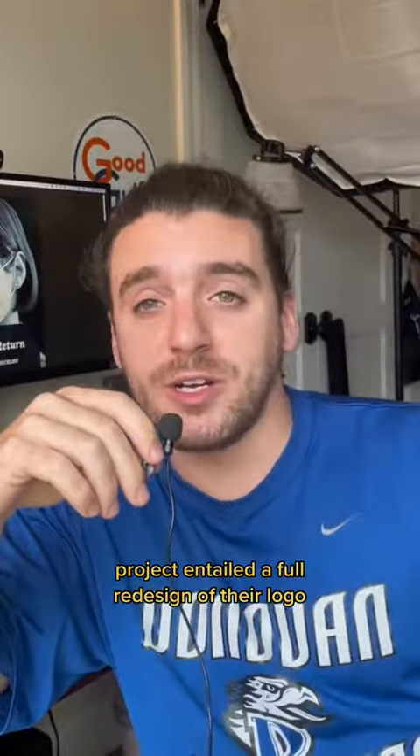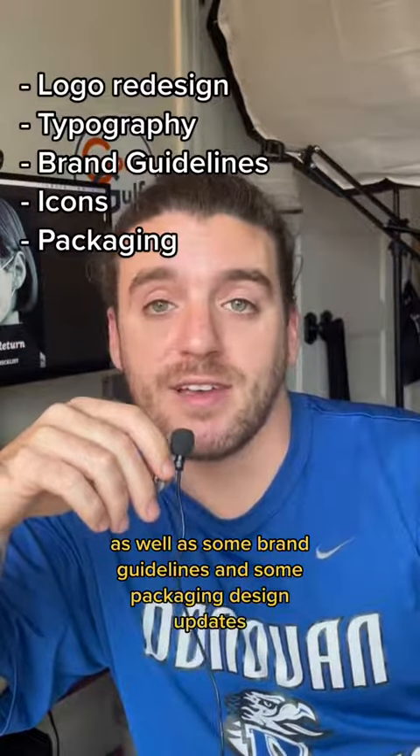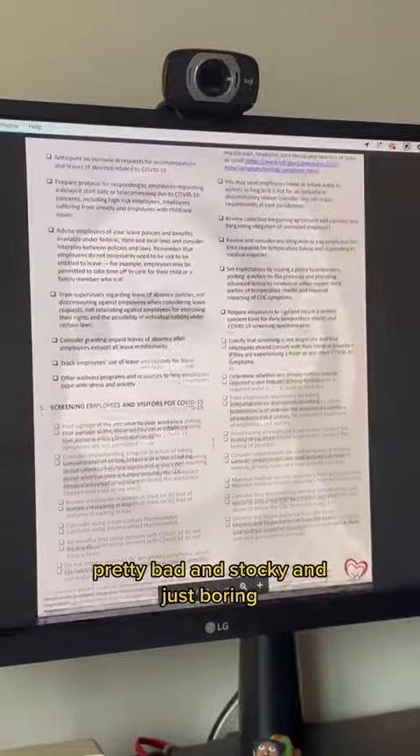The project entailed a full redesign of their logo, as well as some brand guidelines and some packaging design updates. So this was some of the initial marketing materials that was sent to me — pretty bad and stocky and just boring.